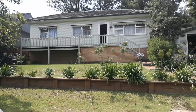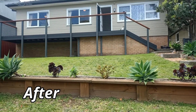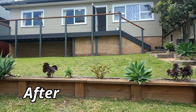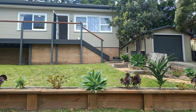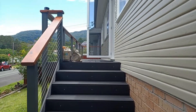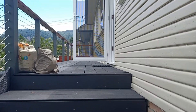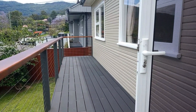The front facade was tired and the veranda was crumbling and unsafe. A new coat of paint on the old girl transformed it from a 50s style to a more modern colour. The new veranda is now built to code and is structurally sound, and the new eco deck will be there for a long time.